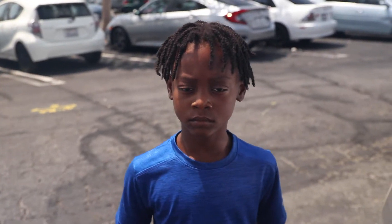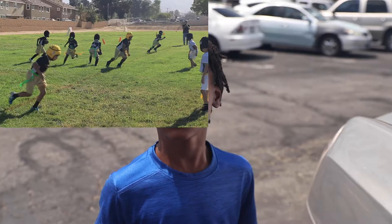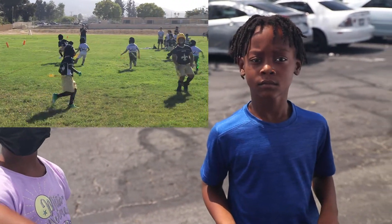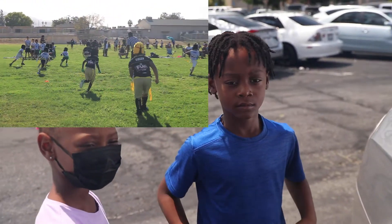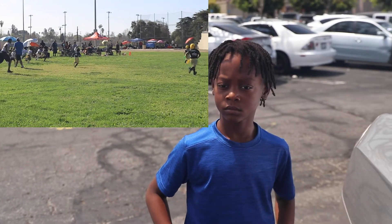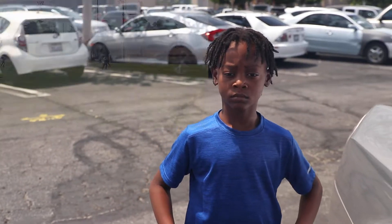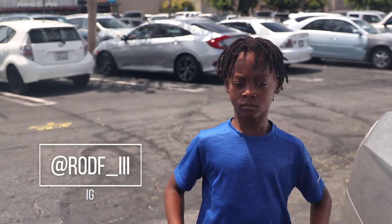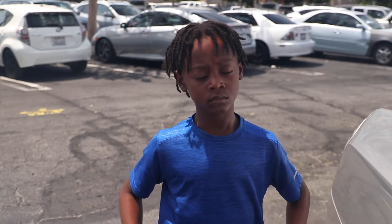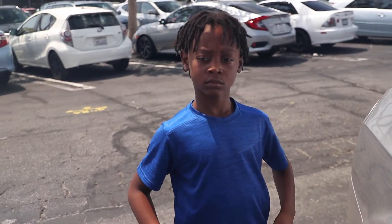I want y'all to check out that little highlight video clip real quick. You see it — the boy got some moves, he got some footwork. Y'all go ahead and follow my son's channel, Ron F underscore three. Follow his football journey and his sports journey because he's gonna be playing some other sports too. Go ahead and check him out.